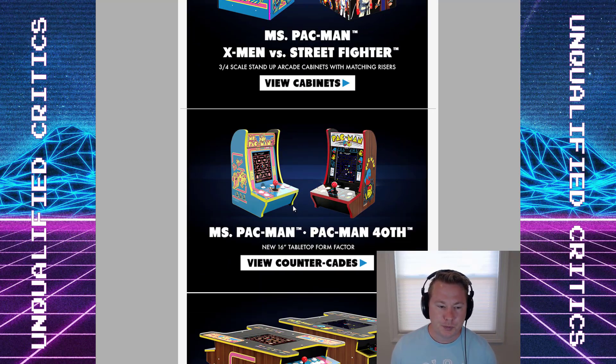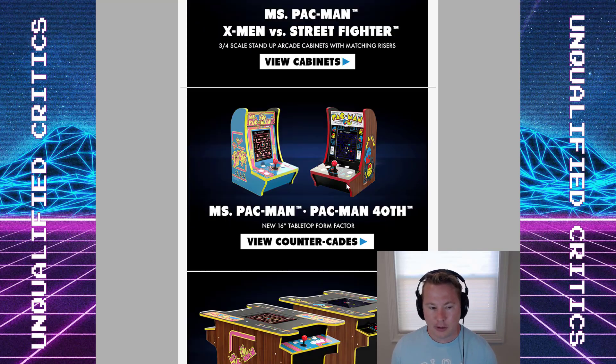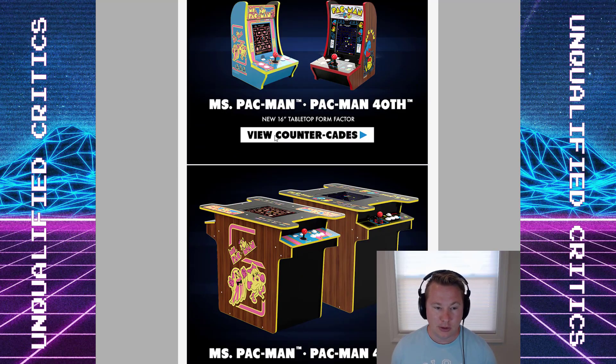Looking at the countercades — Ms. Pac-Man and Pac-Man 40th — these kind of are what they are. I think Cool Toy did a review on the Ms. Pac-Man. It looks good, but this thing is just like a toy. It's so small, so lightweight, and I just don't see myself getting one. I think if I had a bar at home I'd probably get one just for the novelty. I really think when you look at bar top opportunities through iArcade and stuff, those look just more legit. This is something I could see buying if I had a kid at home. It just doesn't do it for me, but to each their own. We got options.